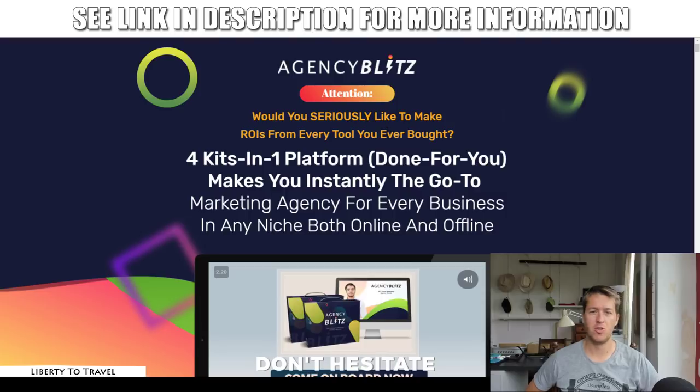Hey, this is Boucher from LibertytotravelTV.com. Welcome to my Agency Blitz review. I'm here inside the sales page of Agency Blitz, which is a new platform that's going to give you done-for-you marketing agency material.